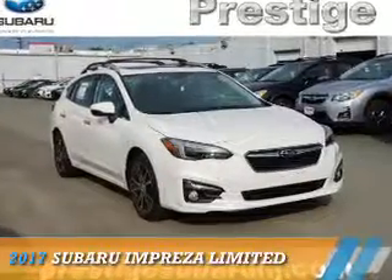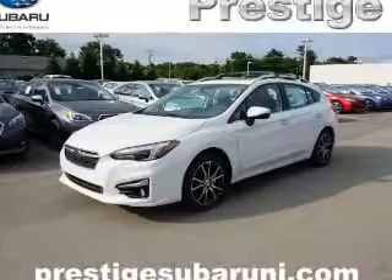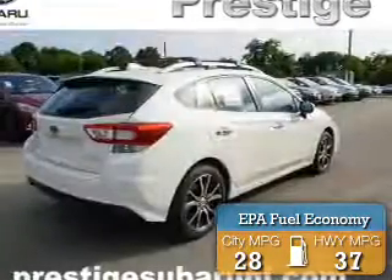Presenting the 2017 Subaru Impreza. It's powered by all-wheel drive, a two-liter, four-cylinder engine, and a continuously variable transmission. Great fuel efficiency saves you money by requiring fewer trips to the gas station.